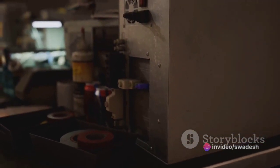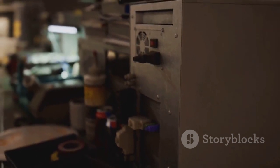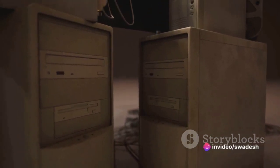These early machines may appear primitive to our modern eyes, but they laid the groundwork for the technology we rely on today — the precursors to the sophisticated computing systems we have now.